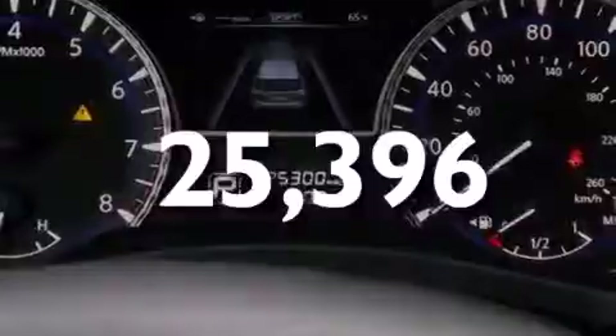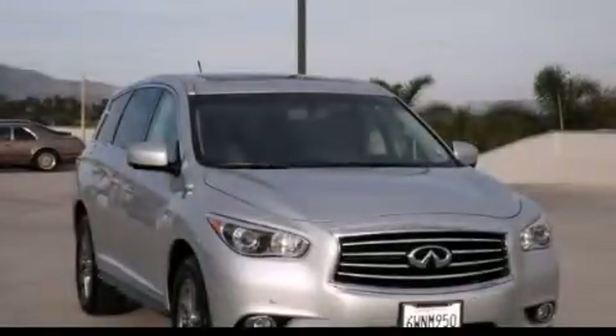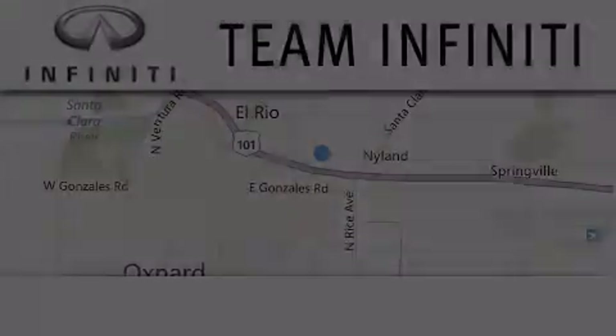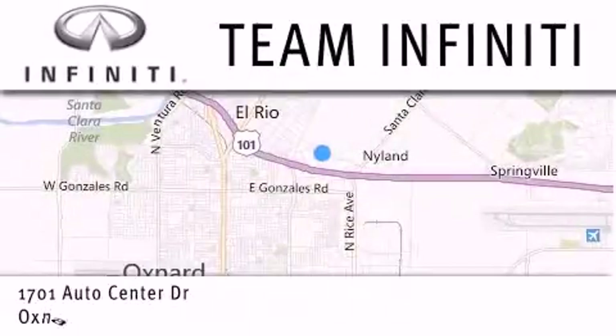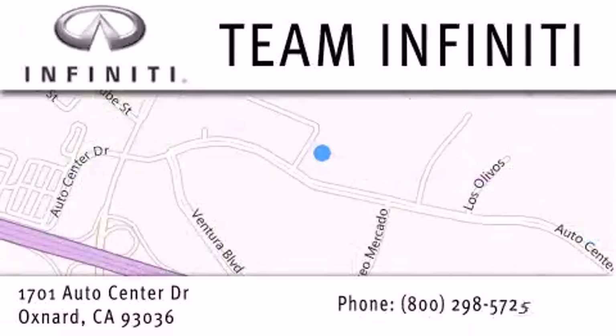We invite you to contact us today to learn more about this vehicle. Family owned and operated, Team Infiniti is proud to offer a full line of Infiniti vehicles, along with a wide selection of top quality pre-owned vehicles, including certified pre-owned Infiniti models. Visit us at 1701 Auto Center Drive in Oxnard, and online at teaminfiniti.com.